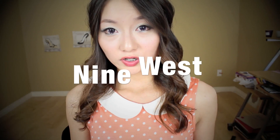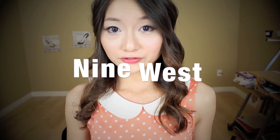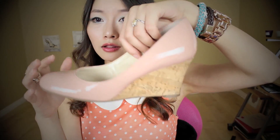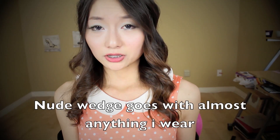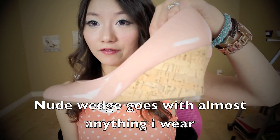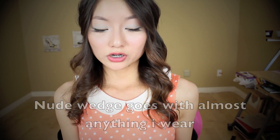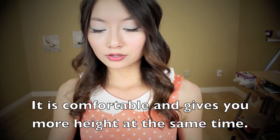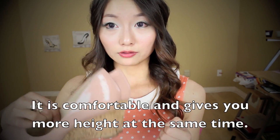Last but not least, I went to the Nine West outlet — it has a lot of shoes and I've never bought Nine West shoes before, but I wanted to try them out. The first pair I got is a nude-colored wedge. I've been looking for a new pair for a long time and I'm so happy I found this one. The more I wear them, the more they stretch and the more comfortable they get. I've been wearing these shoes a lot.